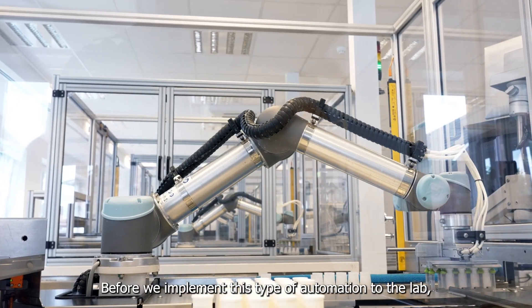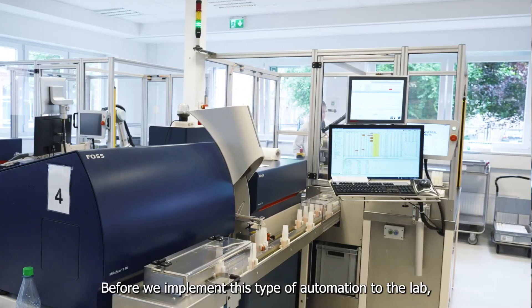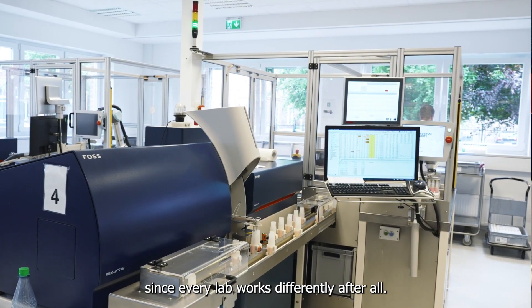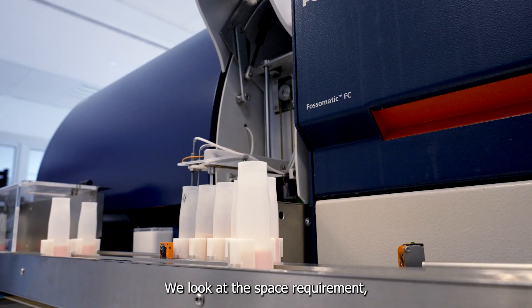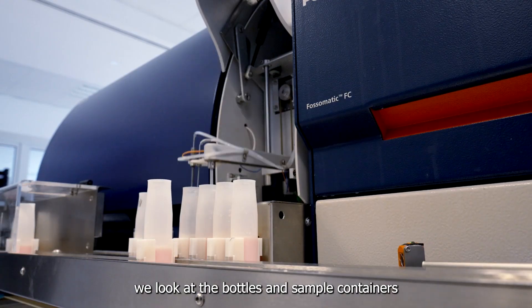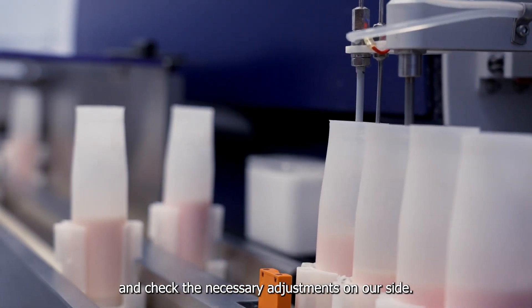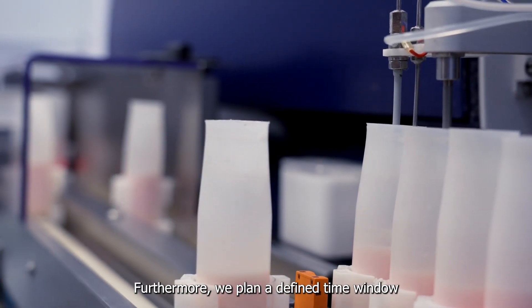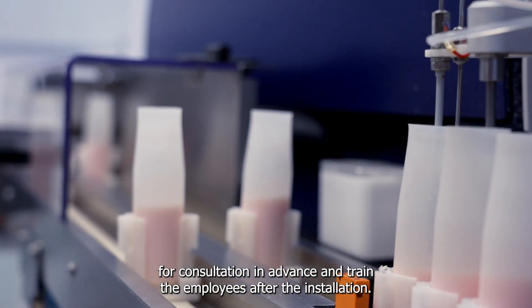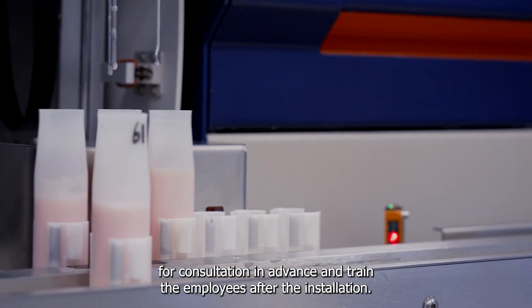Before we implement this type of automation to the lab, we always do an environmental analysis beforehand, since every lab works differently. We look at the space requirements, we look at the bottles and sample containers, and check the necessary adjustments on our side. Furthermore, we plan a defined time window for installation in advance and train the staff after the installation.